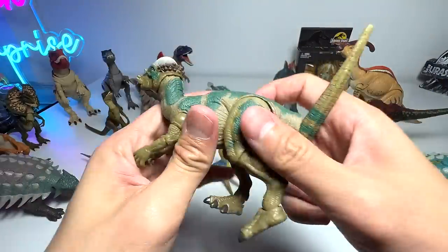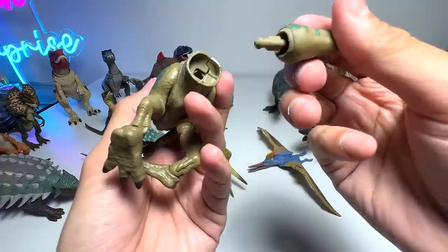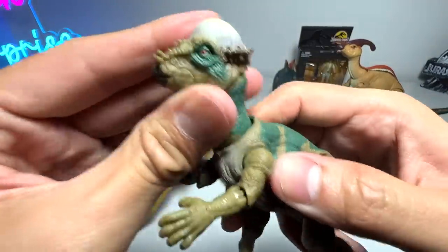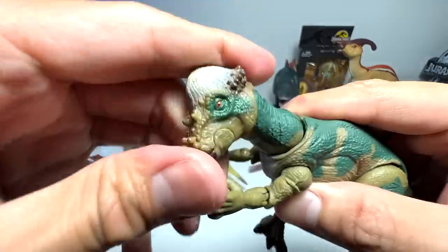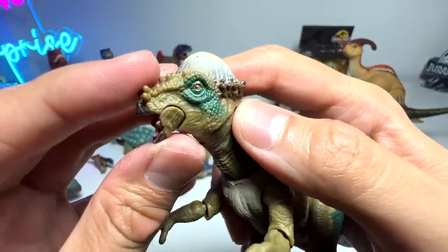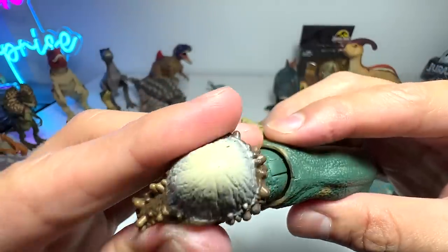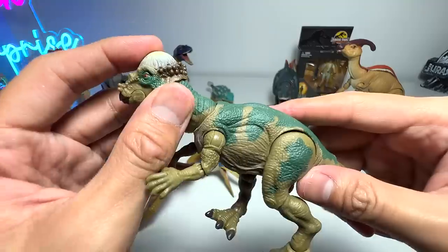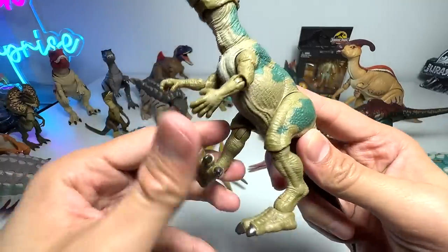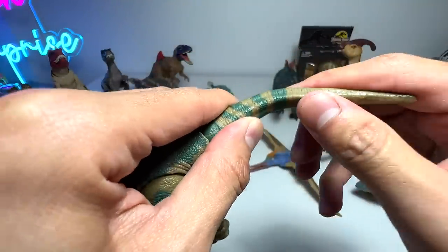So this is basically our Pachycephalosaurus — it has a movable jaw. Let's pop in the tail. Really, really well done figure. It has a movable neck — this can be rotated with two points of articulation on the neck. There's also articulation on the lower jaw, you can open it. It's really small and tiny, but you can see very nice detailing done on the head — the ridges are done very well. You can see the head — this is nine inches of bone, which is super, super thick. The arms can be rotated and moved up and down — two points of articulation. The legs can be moved as well. You're able to rotate and bend the tail, which is awesome.